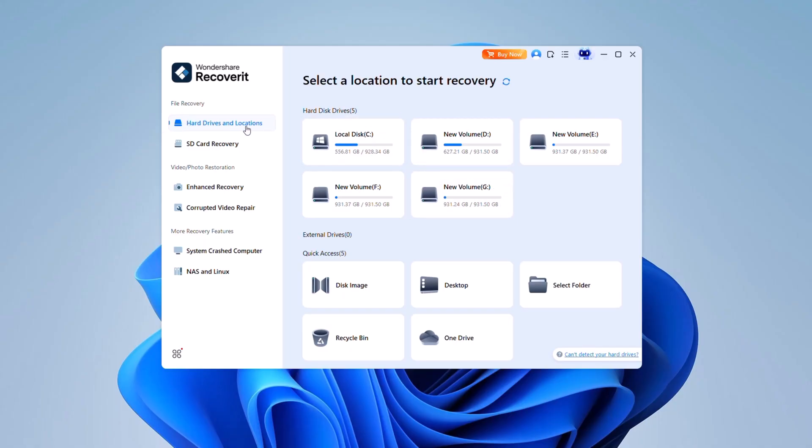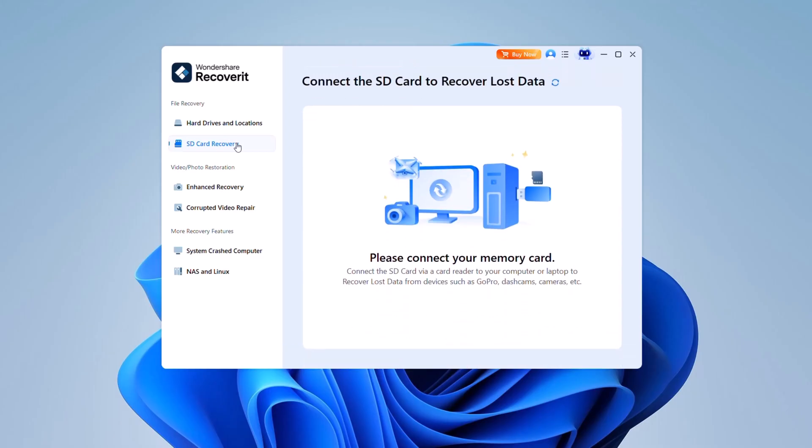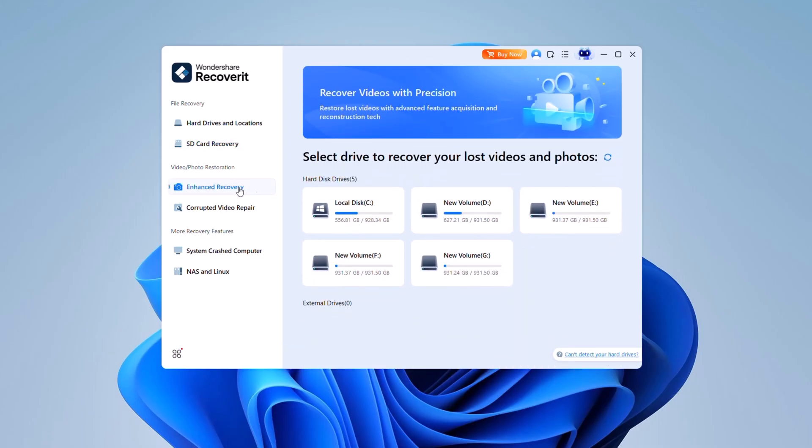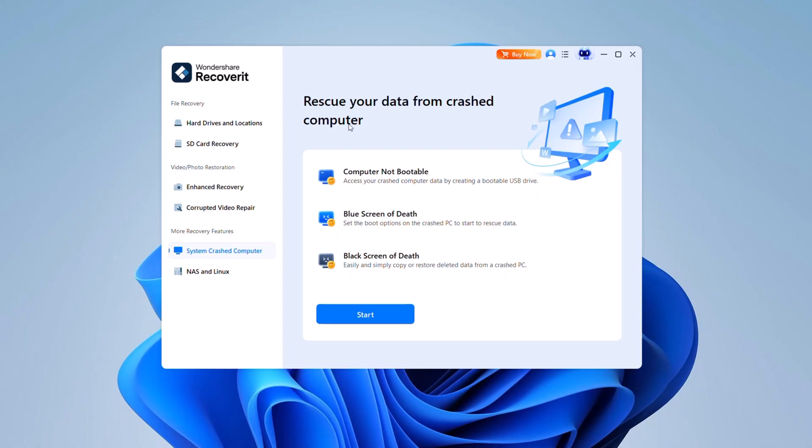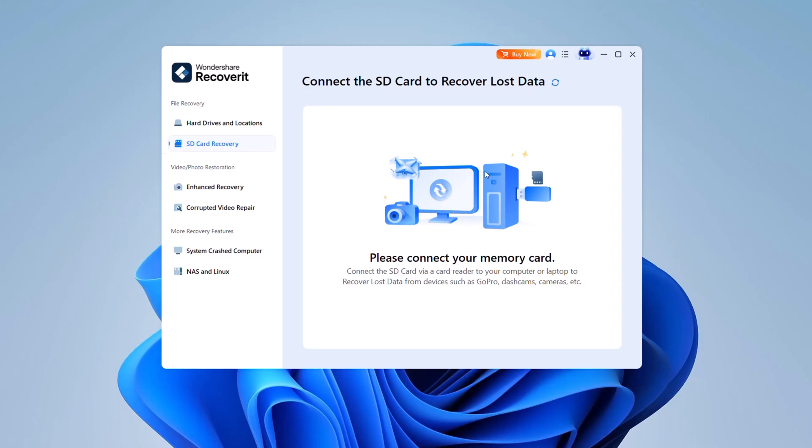On the left sidebar, advanced recovery modes are available. These include recovering data from memory cards and enhanced video recovery. Common issues such as videos not playing, playback errors, or corruption often result from interrupted transfers, system glitches, or incomplete saves. Recoverit's built-in repair tools can quickly fix these problems. If your computer fails to boot, Recoverit also offers a system crash recovery feature, letting you create a bootable USB drive to safely access and extract data from an unresponsive or crashed system — a vital solution for rescuing inaccessible files.